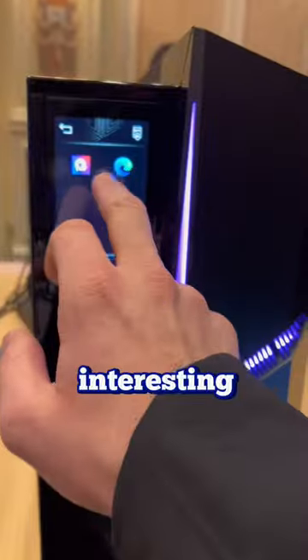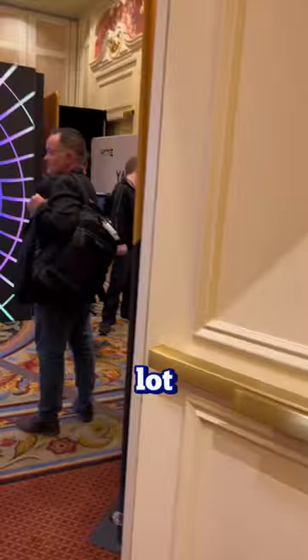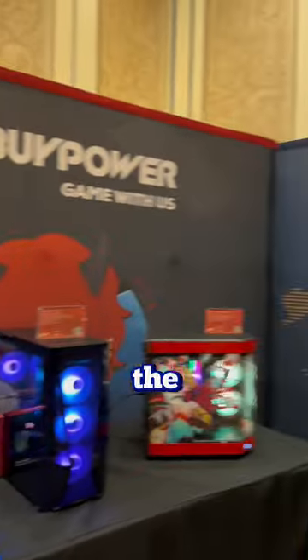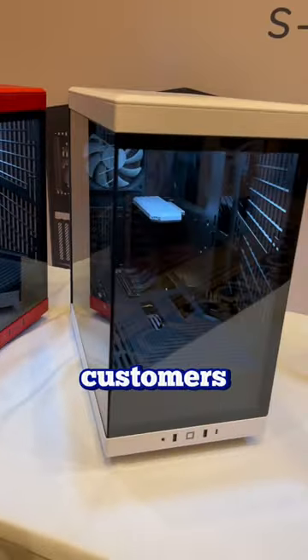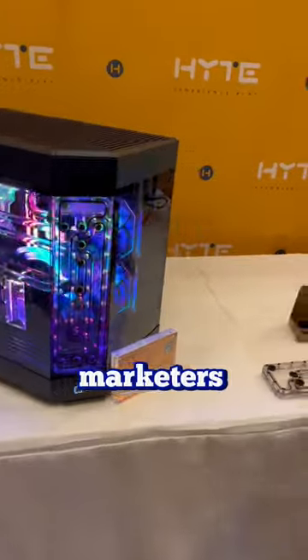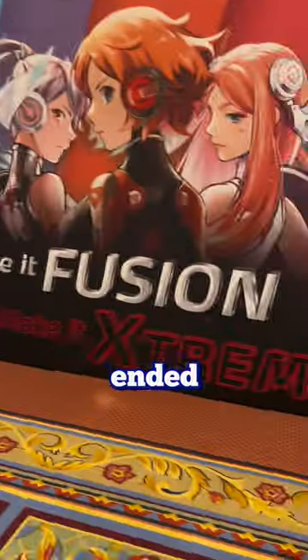Going to CES this year was really interesting. I met a bunch of great people and a lot of great companies. By far my favorite section in all of CES was the Hype PC section. I've always been a really big fan of these cases and we've had so many customers requesting them. While I was at the Hype booth, I was able to speak with one of their marketers — he was such an awesome and funny guy, we ended up chatting for hours.